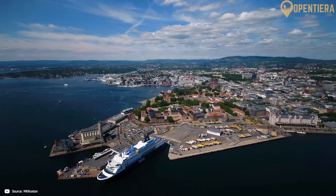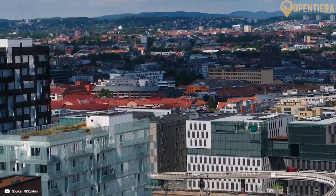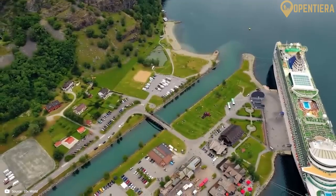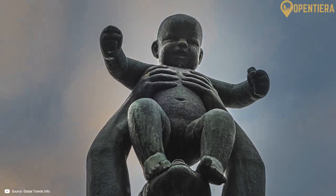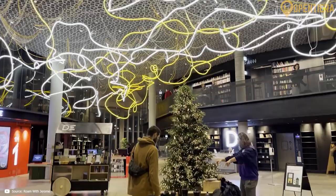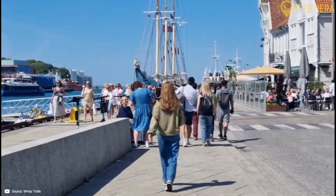Hello and welcome to Open Tierra. Today we're embarking on a journey through Oslo's most enthralling destinations, each filled with history, artistry and natural wonders. From towers that celebrate Norway's legacy to ancient Viking relics, Oslo is full of culture and beauty waiting to be discovered. Join us as we dive into the top 10 must-visit spots that make Oslo an unforgettable destination for every kind of adventurer.